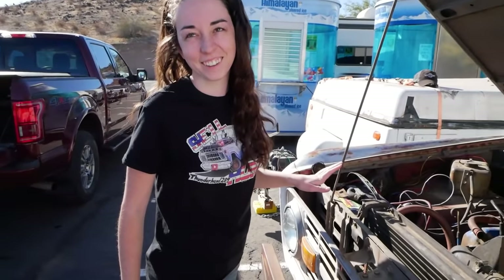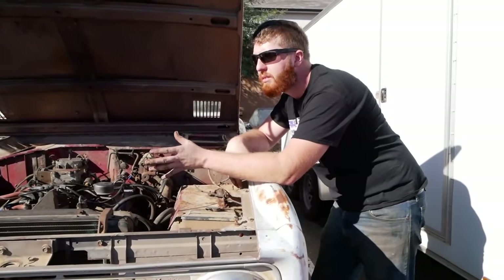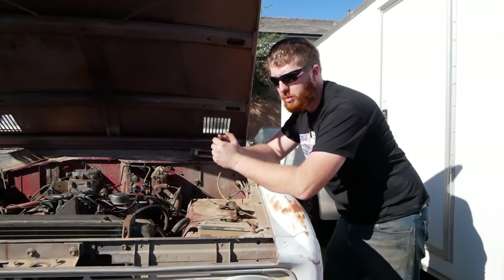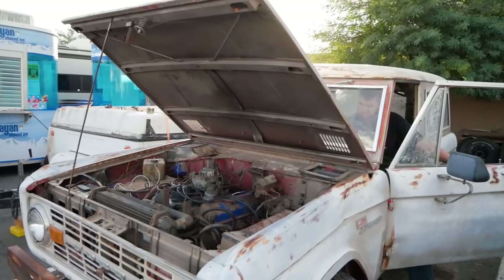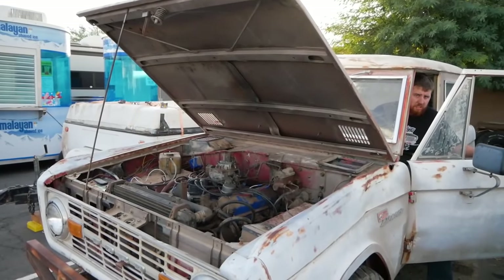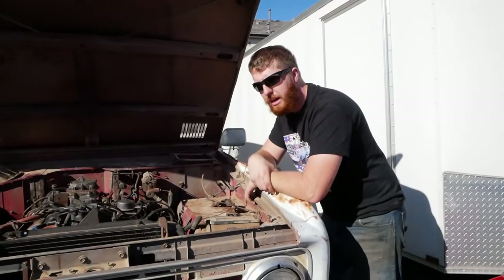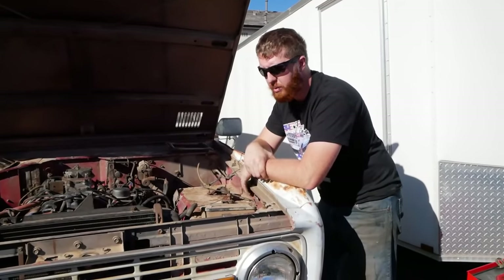Yesterday at one point we fired this up to move it a little bit, and we had the camera rolling. It had sat hot and cooled for two hours and it acted like it had a dead hole — like one of the cylinders had no compression, then ran on like half the cylinders. Something was wacky. It was just not right, like I'd lost half the cylinders and couldn't figure out why.